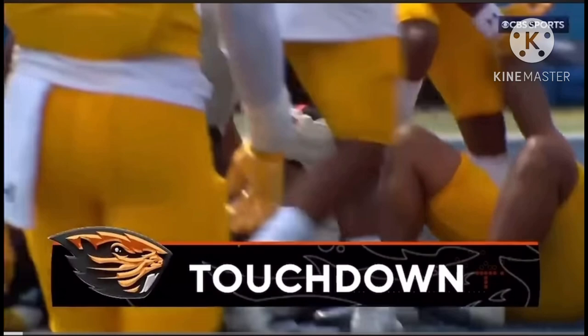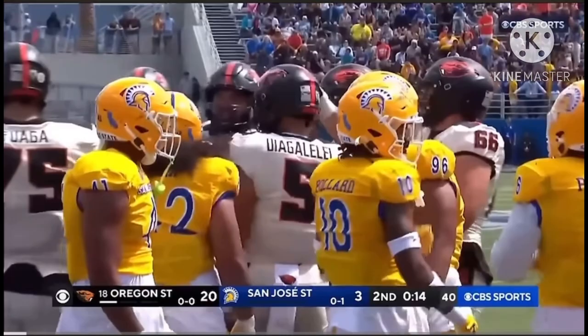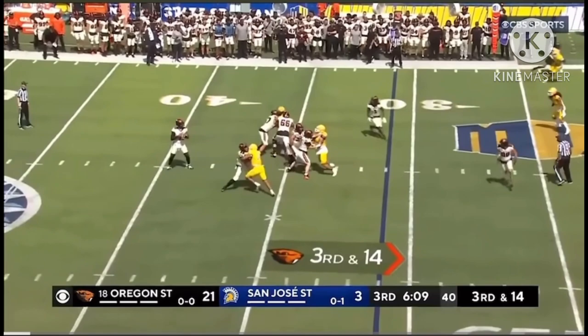There's the sneak, the first option — it's not even close, it's caught easily. Touchdown.